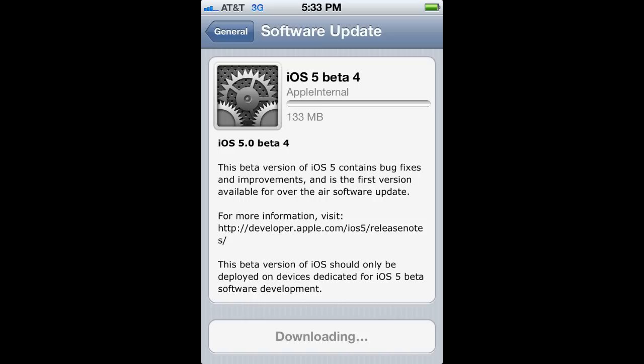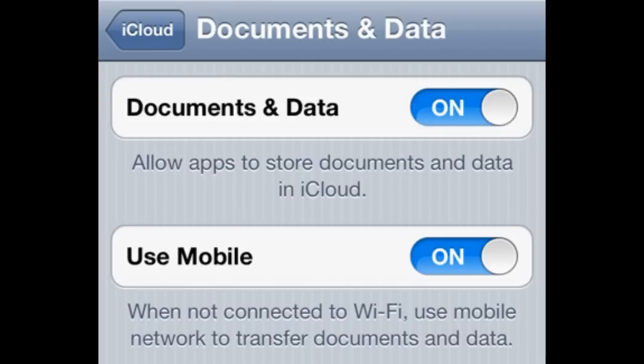Another thing to note is that over the air updates won't work on jailbroken devices. Also from the picture you can see that Apple has added documents and data for iCloud storage, so now you can choose to save those sorts of files into your iCloud.